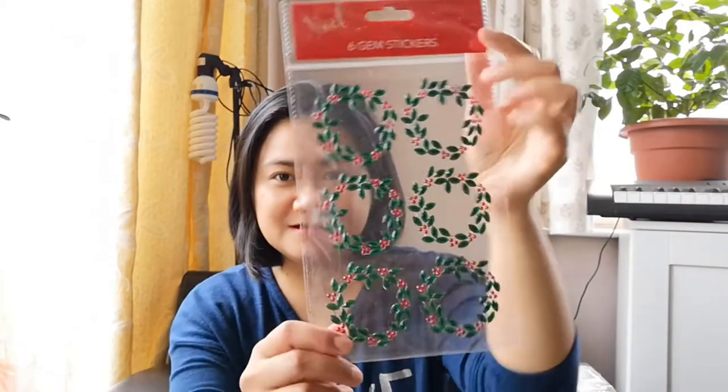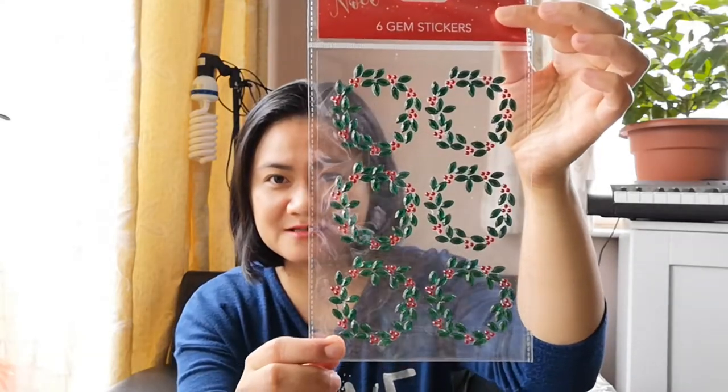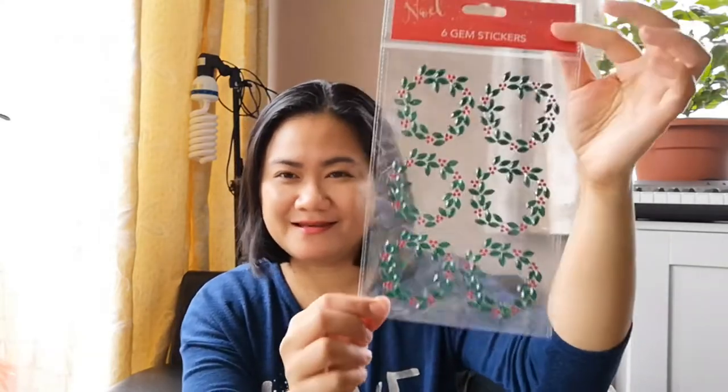Next thing I have — well, this one is not really an arts and crafts supply, but it is a stationery supply. I got these brown money envelopes for paying stuff for school. So another Christmassy supply: I have these gem stickers that look like wreaths. They're pretty, so I thought I'd get them.